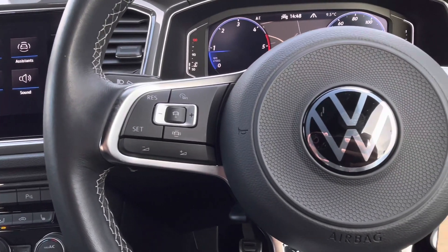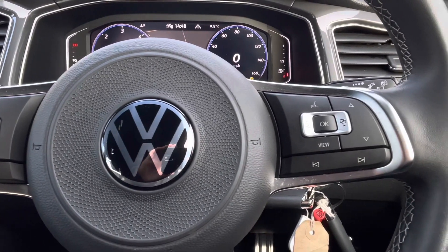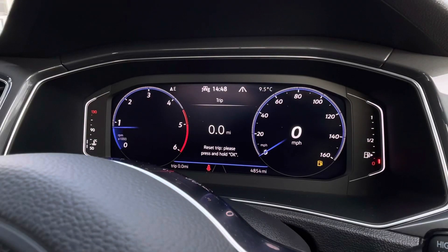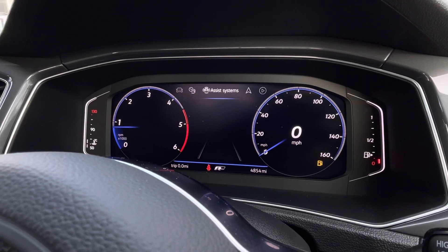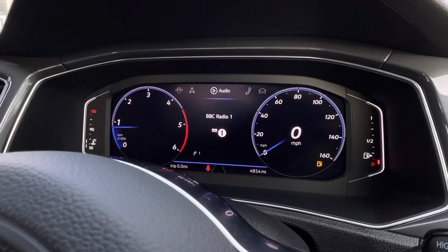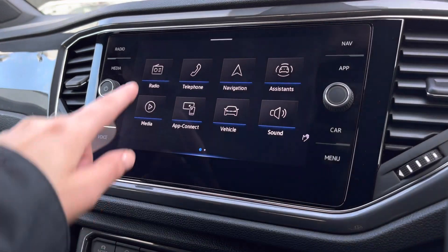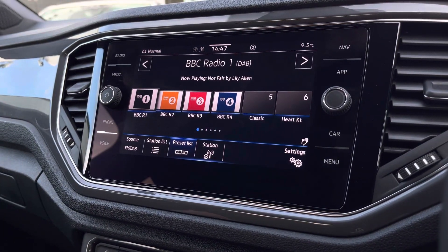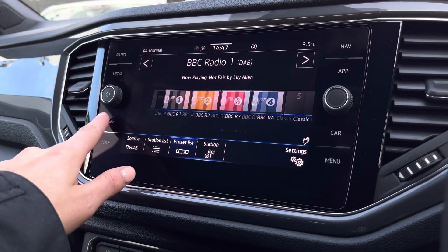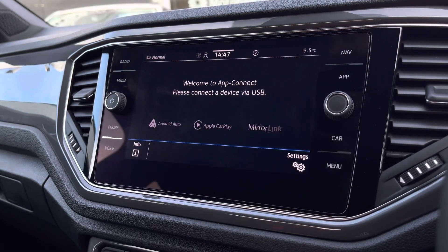Your multi-function steering wheel will allow you to control your car's media system. We have adaptive cruise control, perfect for motorway driving, and we can also customise your active information display, where you can find all your key driver information and settings such as your navigation setup. In the centre we have your infotainment system displaying your full menu, with great functionalities including your DAB radio for entertainment. We have your Bluetooth connectivity so you can pair your smartphone to the car.